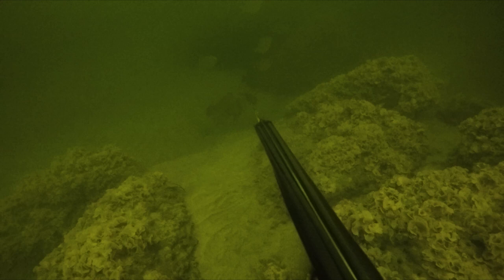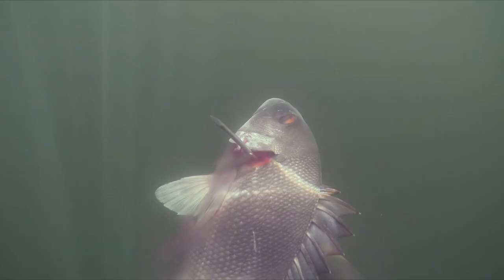Slaty bream are not a fish I would eat normally, but I really don't think the crabs care. The water was actually much cleaner than I had anticipated, so we stayed around and decided to explore the area a little bit more.